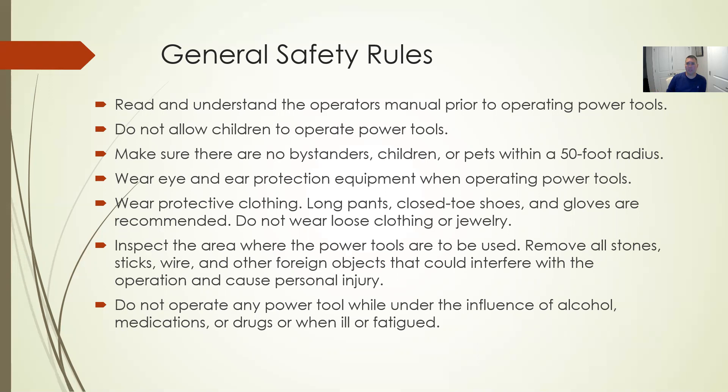Obviously don't allow children to operate these power tools, but also watch where children, pets, and bystanders are when you're operating. On a commercial site, people are coming and going to work, there are vehicles in the parking lot, and customers going to restaurants or retail places. Be aware of everyone around you. Wear your eye and ear protection, long pants, close-toed shoes, and gloves. Nothing loose.